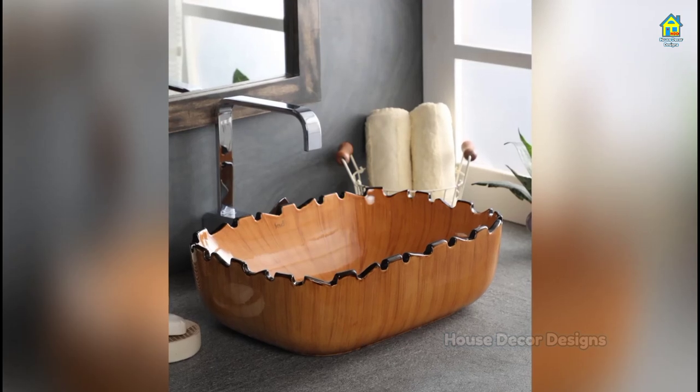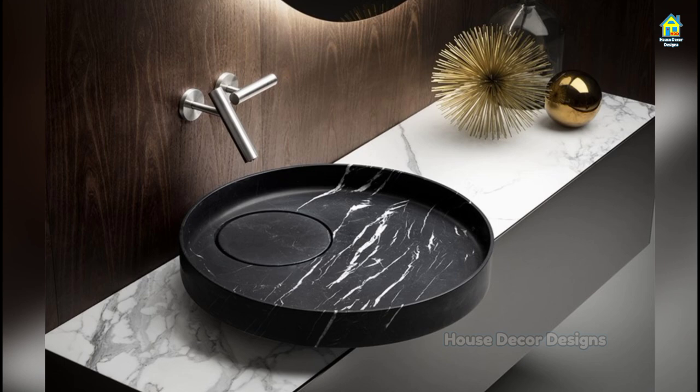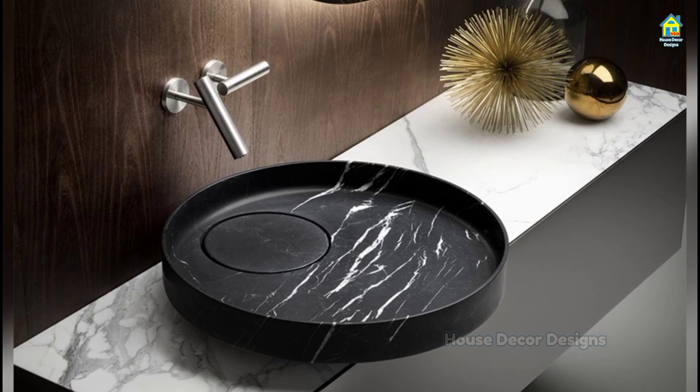Hello everyone, I am Jessica and I welcome you to Howe's Decor Designs. Through these unprecedented times, while we all may be living in uncertainty across the globe, there is one thing we all have in common in every home right now: being mindful of washing our hands.